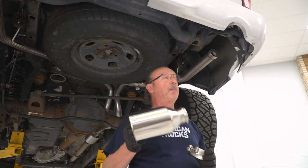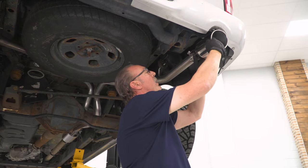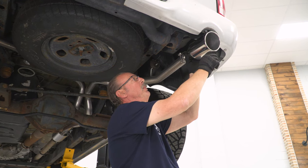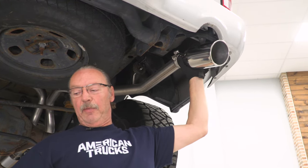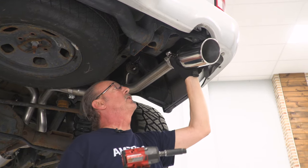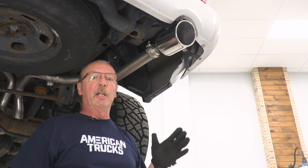Now we can use these special rounded clamps to install our exhaust tip. To do that, we're just going to slide it over the end and then slide it over the pipe. You want to make sure that the drainage hole on the bottom of the exhaust tip is actually facing down. If you've got an extra pair of hands to hold this, that'd be great — if not, you can do it on your own. We'll snug this up using our 13 millimeter socket.